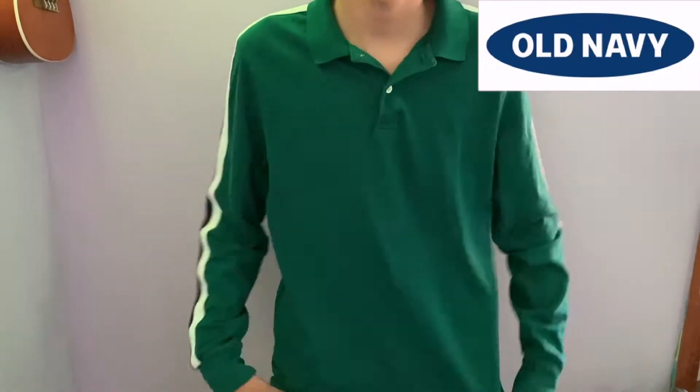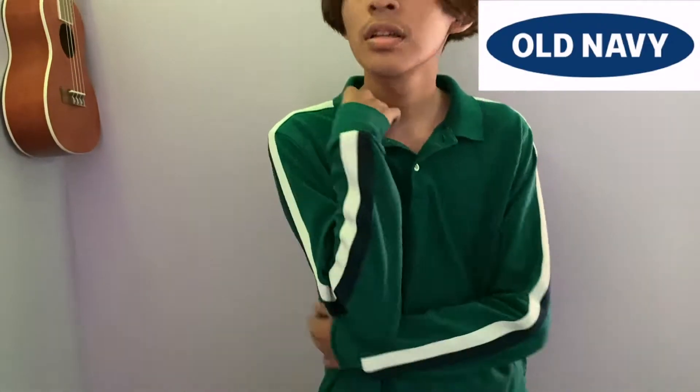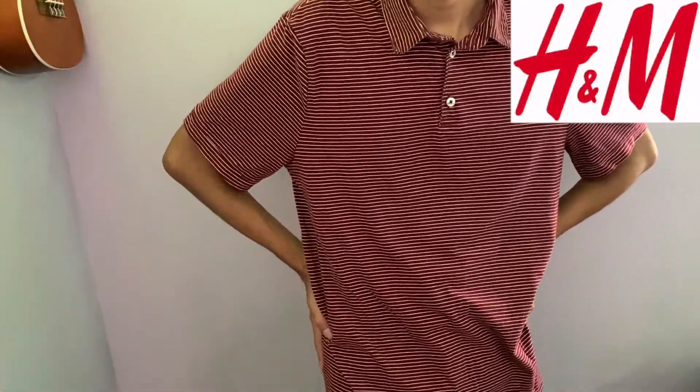A striped shirt from Forever 21, another collared shirt from Old Navy, and another collared shirt from H&M that says New York on it. A green collared long sleeve shirt from Old Navy, and a plain white shirt from Amazon.